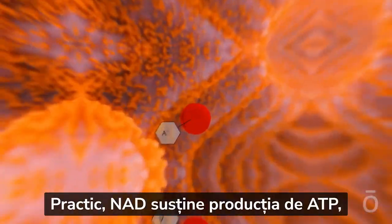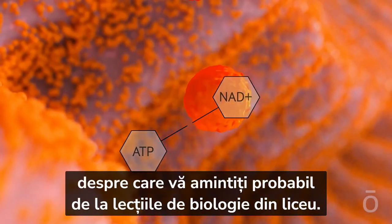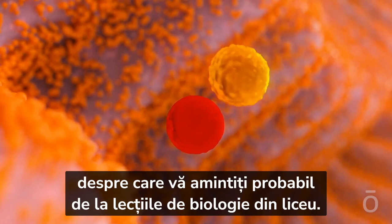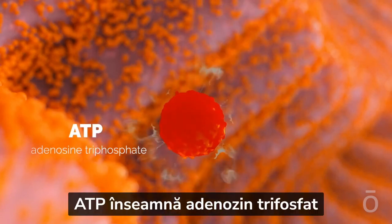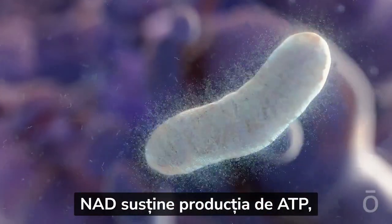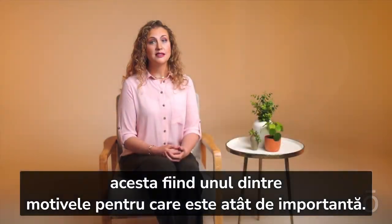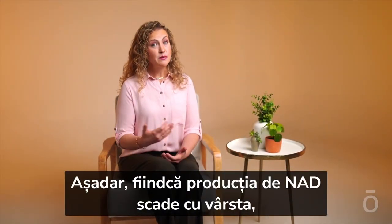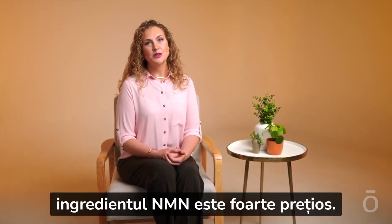Basically, NAD supports ATP production, which may be a bit of a callback to high school biology. In case you don't remember, ATP stands for adenosine triphosphate, and it's like the energy currency of your cells. NAD supports ATP production, which is one of the reasons it's so important. So with NAD production going down with age, the NMN ingredient becomes so valuable.